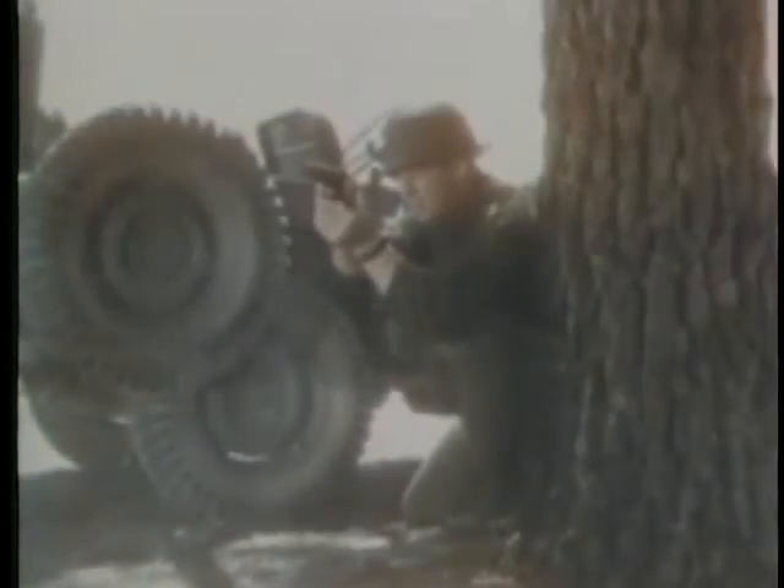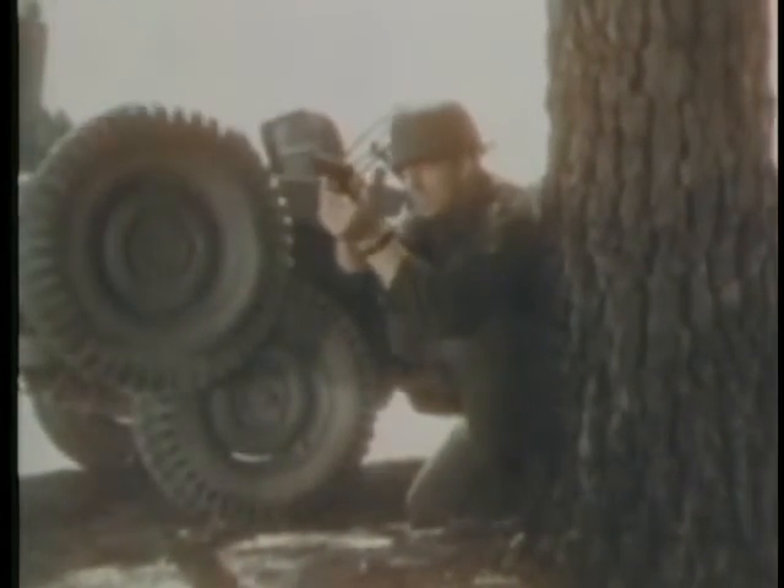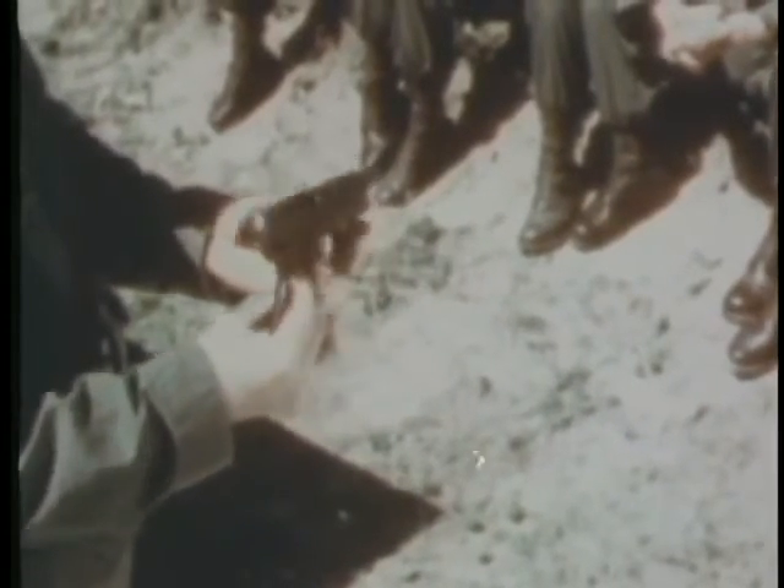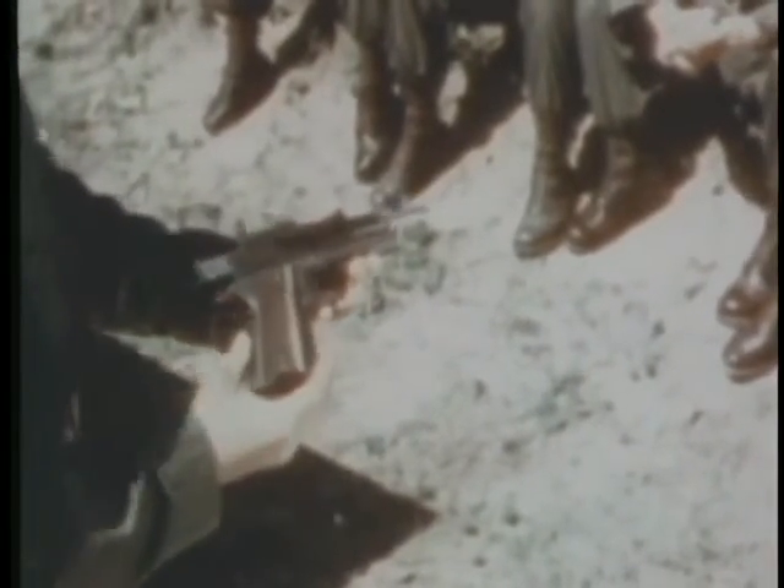Small arms used for individual self-defense: the pistol, sub-machine gun, and carbine. The pistol, caliber .45, is a semi-automatic weapon.